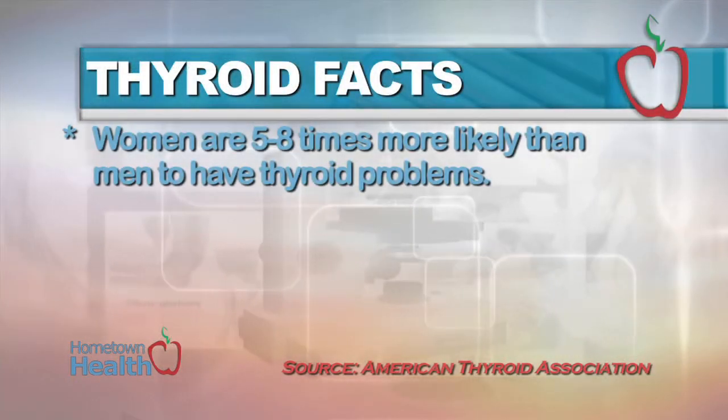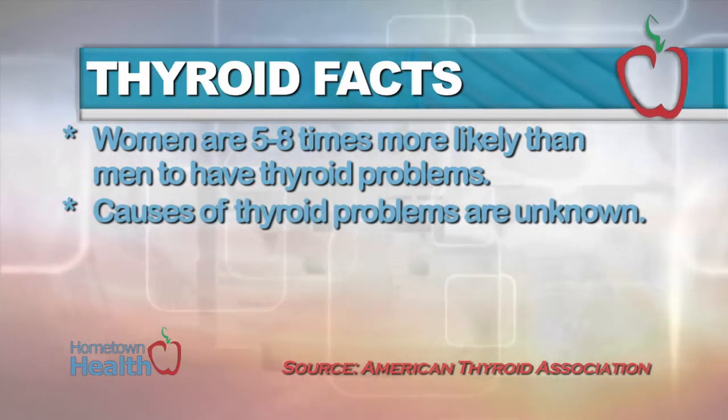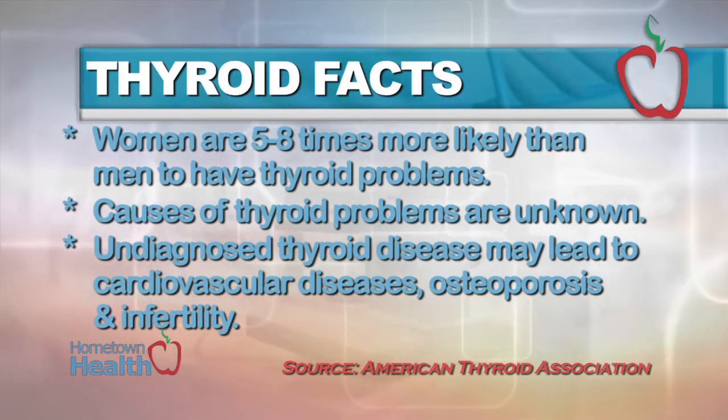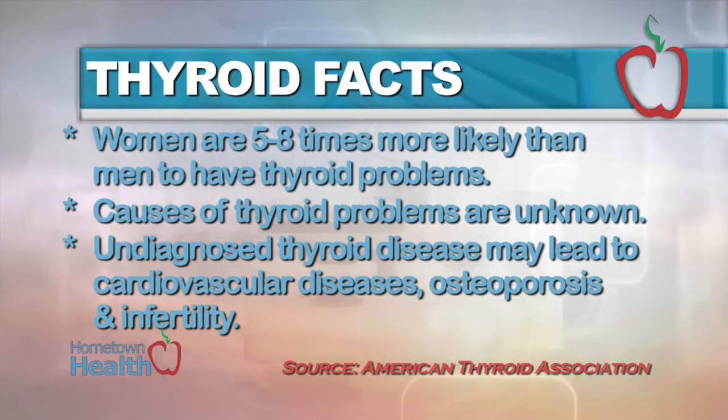Women are five to eight times more likely than men to have thyroid problems. The causes of thyroid problems are largely unknown. Undiagnosed thyroid disease may put patients at risk for certain serious conditions, such as cardiovascular diseases, osteoporosis, and infertility.